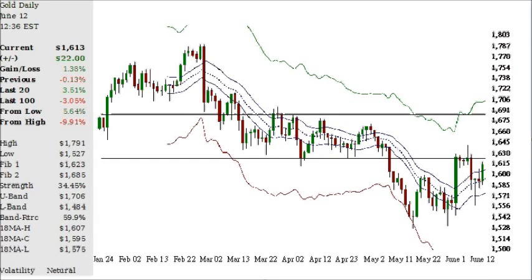Hello, today is Tuesday the 12th of June. Let's take a quick look at the gold and silver market, starting off with the daily chart of gold, which is having an update today. What I like about this setup is pretty much how it's playing by the book, and that is the resistance level that was felt within this significant area.